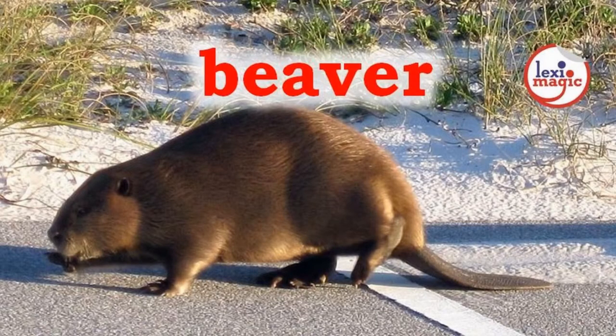B for Beaver, a small aquatic rodent with smooth fur, flat tail and sharp teeth. It uses its sharp incisors to cut wood and use them to build dams across rivers.